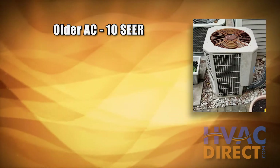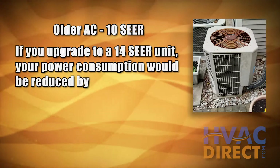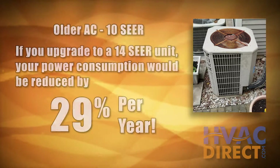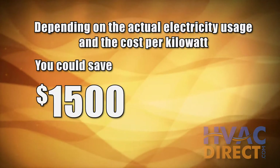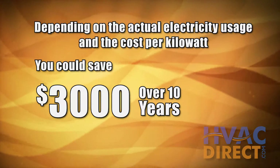For example, say your current air conditioner has a SEER rating of 10. If you upgraded to a 14 SEER air conditioner, your power consumption would be reduced by 29% per year. Depending on how much electricity is used and the cost per kilowatt, you could save up to $1,500 over 5 years and up to $3,000 over 10 years in energy costs.